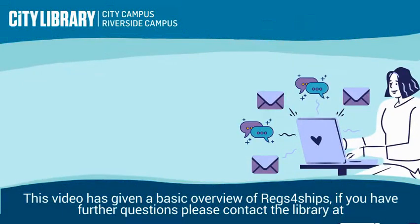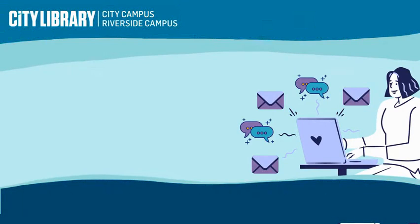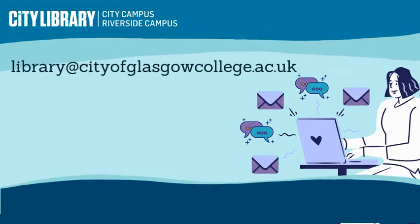This video has given a basic overview of Regs4Ships. If you have any further questions, please contact the library at library@cityofglasgowcollege.ac.uk.